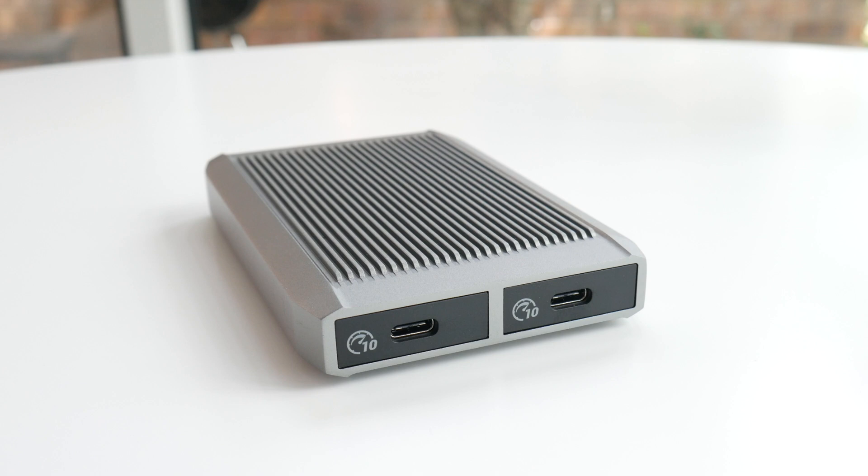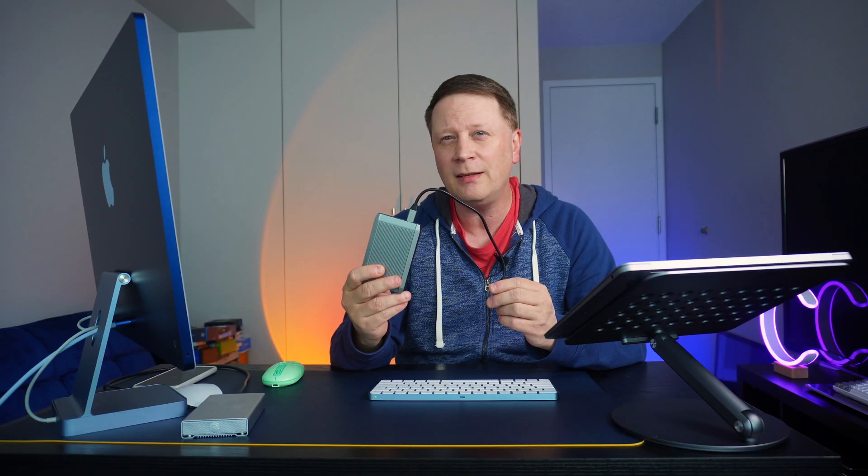And then I just did this one — a dual bay M.2 NVMe enclosure where you can put two SSDs in. This thing was about 900 megabytes per second, which I thought was fast. And that's what we're going to talk about today: how fast of storage do you actually need?